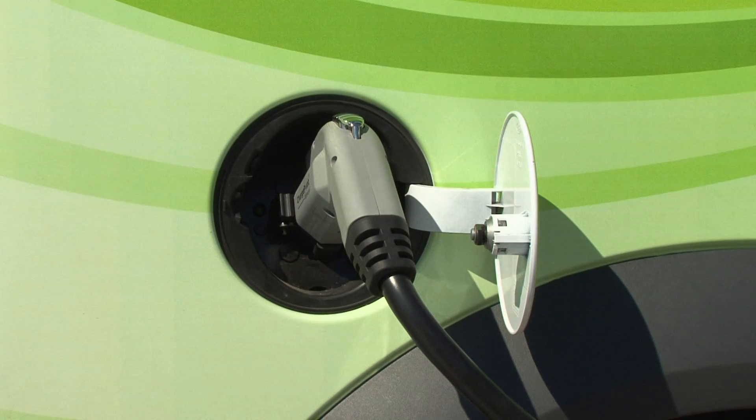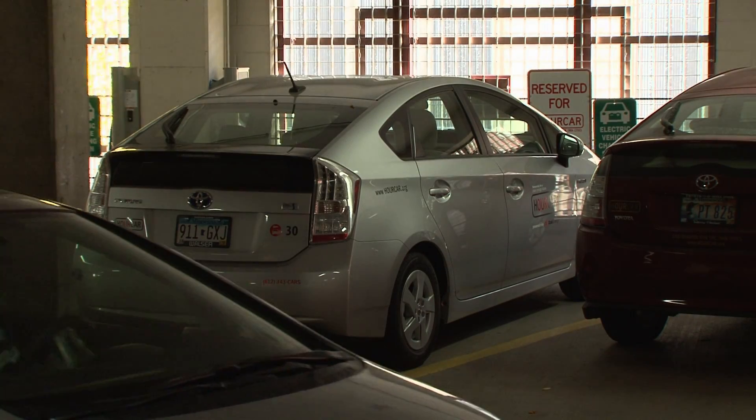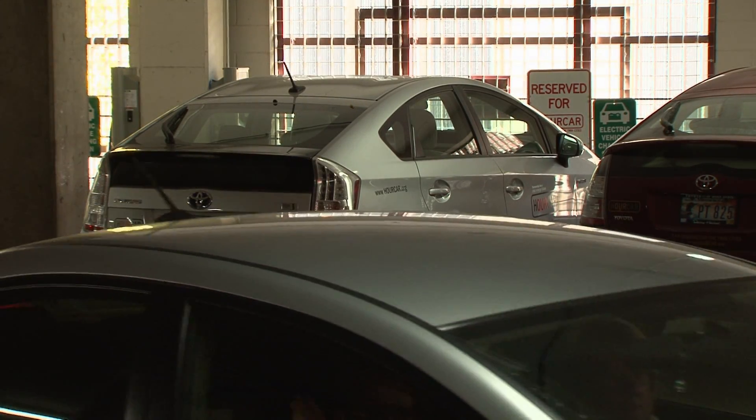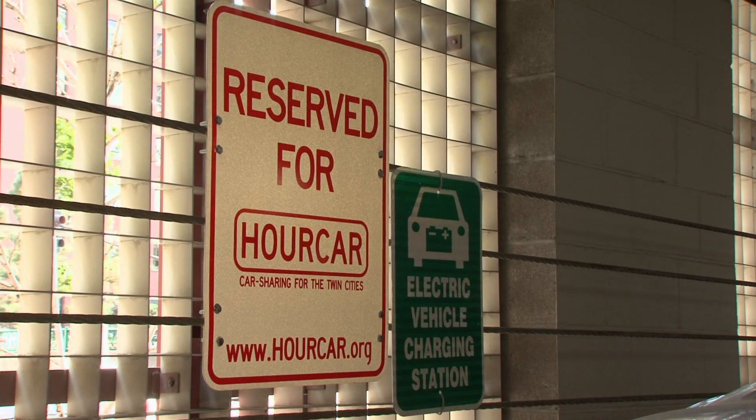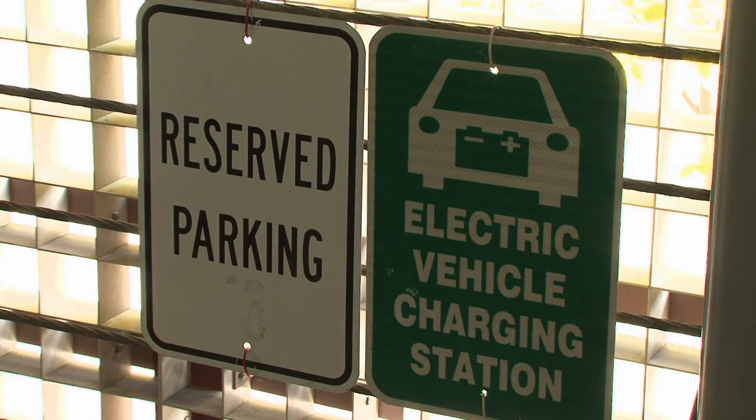Hourly charging stations are first-come, first-served. Check the accompanying signage for parking regulations. Some parking spaces are available for any vehicle, some are designated only for charging electric vehicles, and some are available for charging use only if reserved.